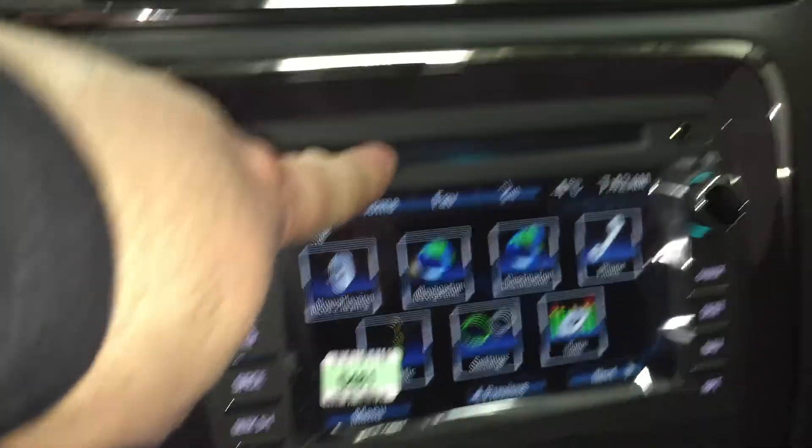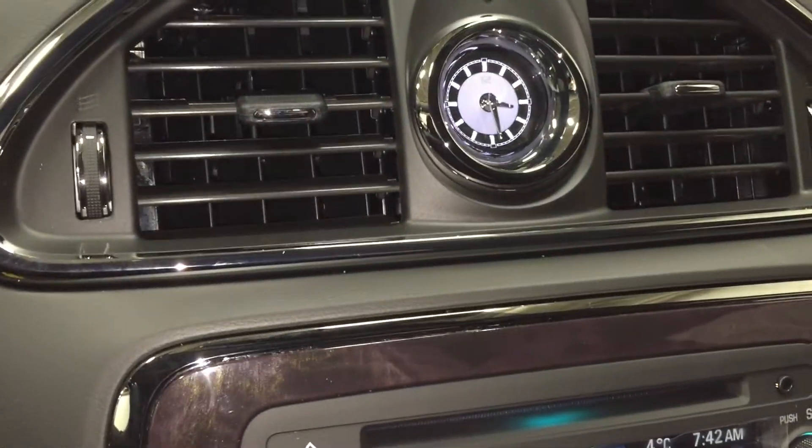Here's a slot for your CD player. I did want to point out this nice analog clock — it's very sharp, and you do have storage up top here too.